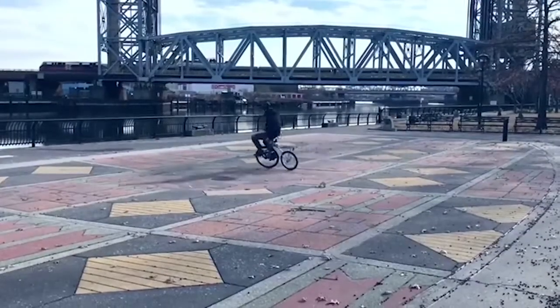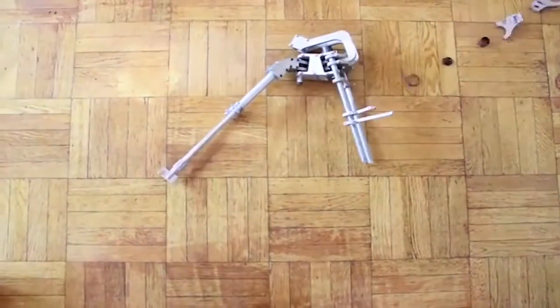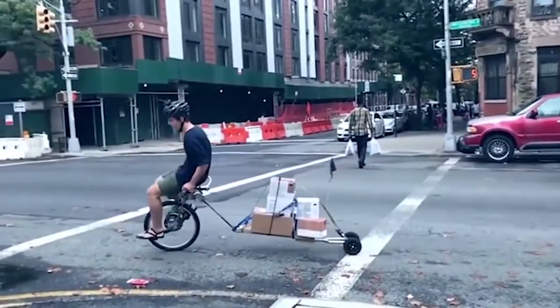For those who don't like to pedal, the company has launched an alternative version with an electric motor. In addition, you can upgrade your bicycle by adding a cart to transport anything you need. The cost of this unusual bike is three hundred and fifty dollars.